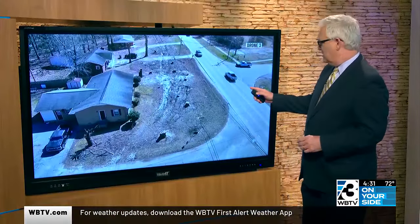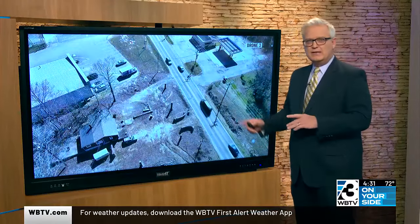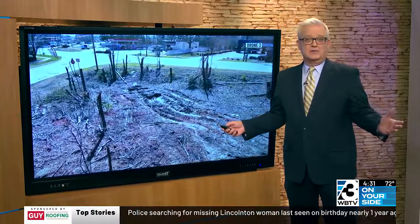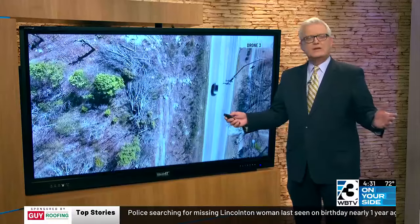WBTV's Getting Answers about this multi-mile stretch of Old Monroe Road where trees have been cut down and removed. Just take a look at this — huge piles of trees lining the side of the road for miles right now, and many folks asking what's going on here.